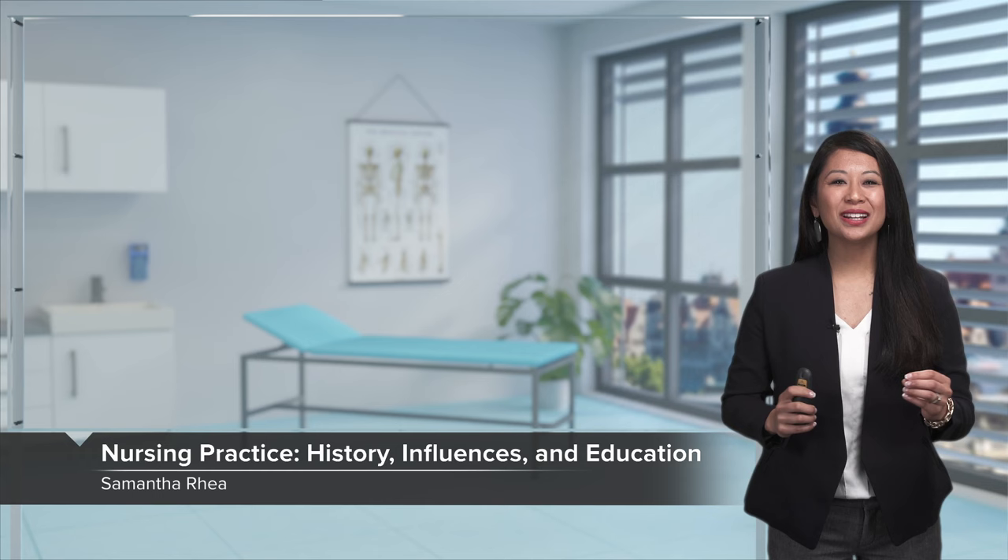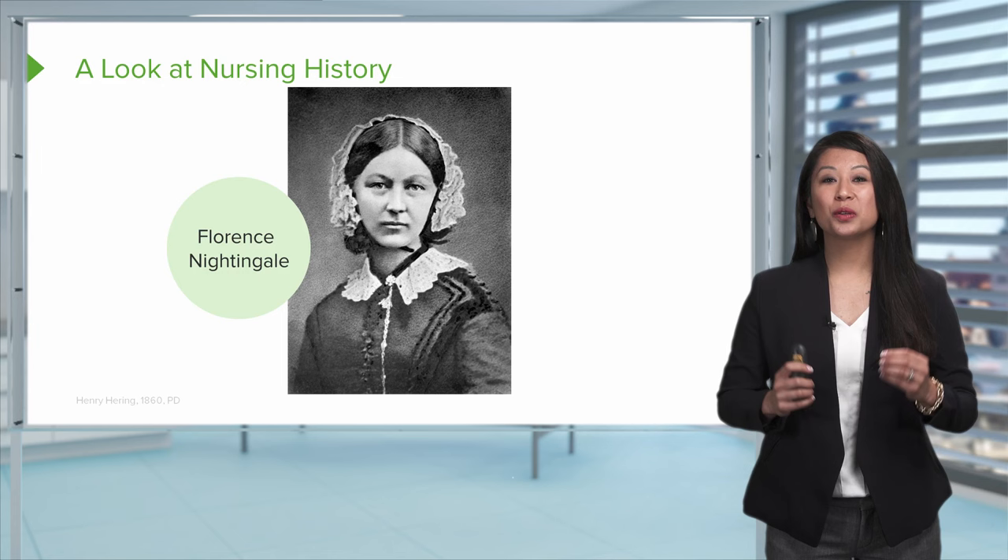Welcome to the Foundations of Nursing Practice. Today we're going to take a glimpse at some of those nursing historical giants that helped shape our profession. We're also going to take a look at some characteristics of today's nurse.